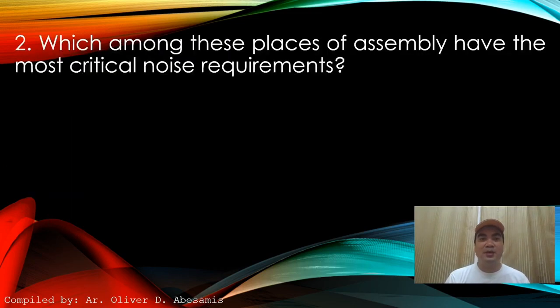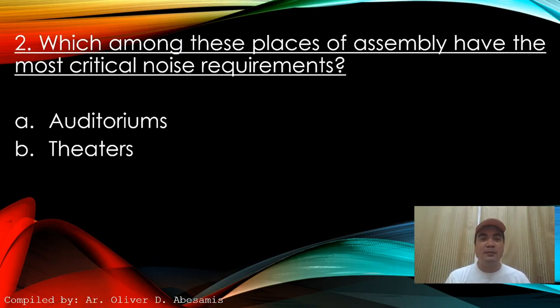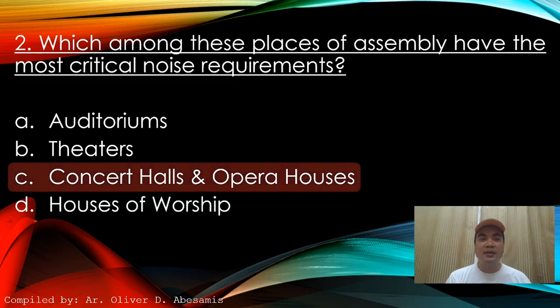Next: Which among these places of assembly have the most critical noise requirements? A. Auditoriums. B. Theaters. C. Concert halls and opera houses. D. House of Worship. Answer: C. Concert halls and opera houses.